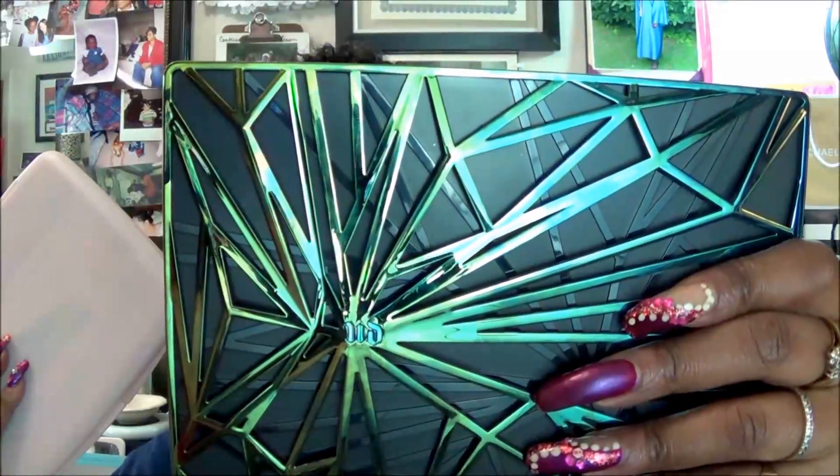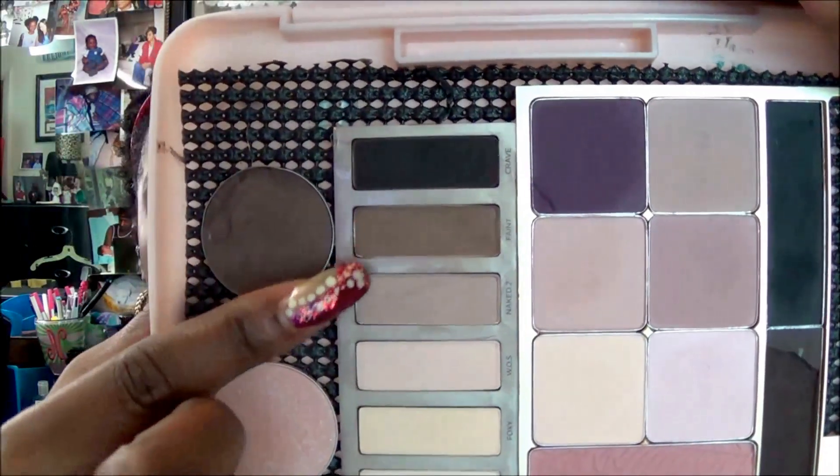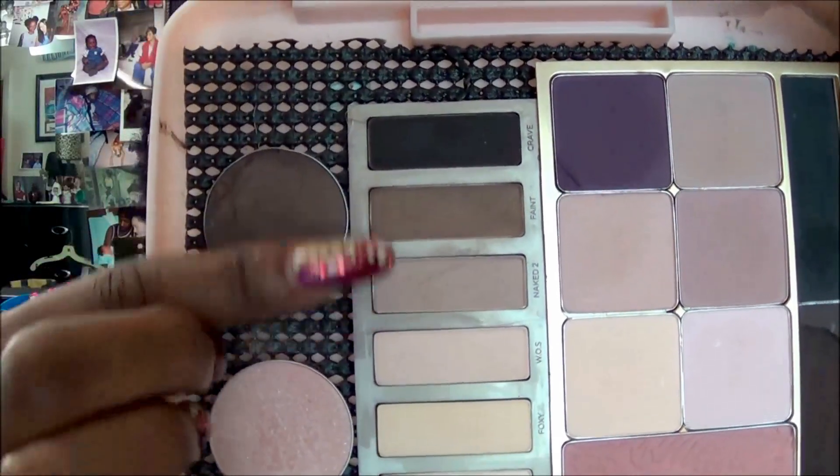Now for the eyes. I have used two palettes, and I actually have them on this side. This is the Urban Decay Vice 4 palette, and this is my customized palette. For my transitional color I came in through here and used the Urban Decay Naked, combining two colors together — that is Naked 2 and Rant. That is my all-over transitional color.